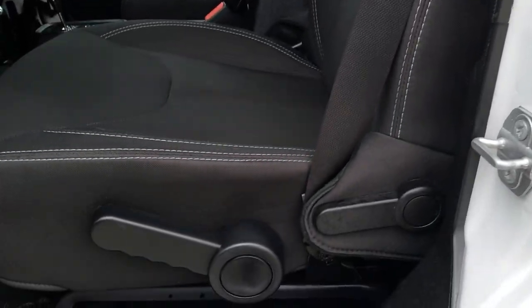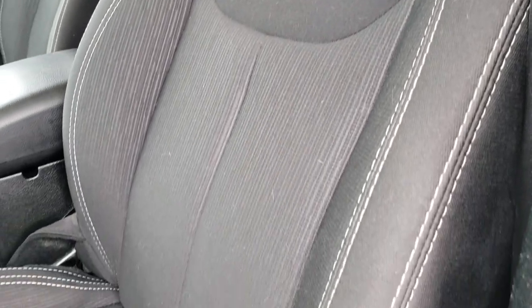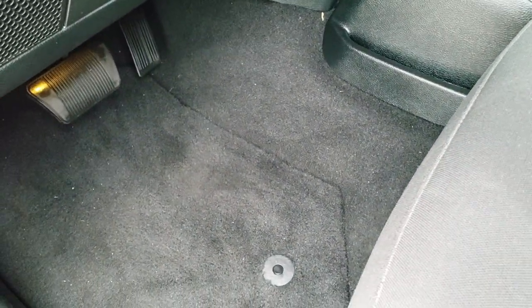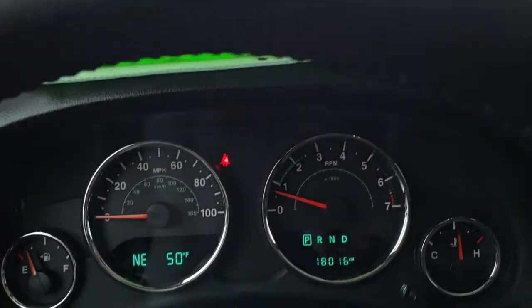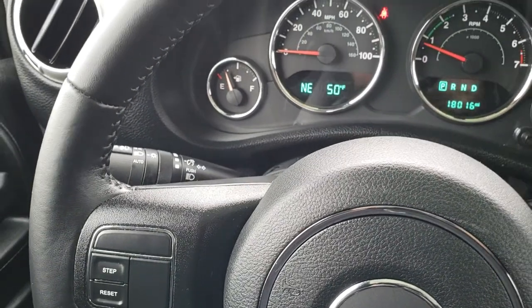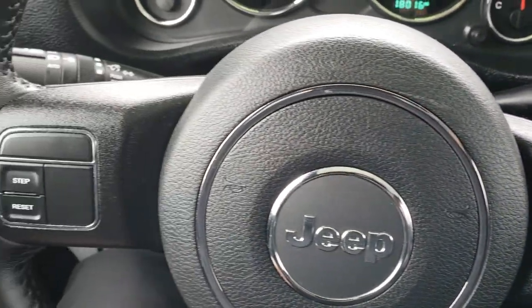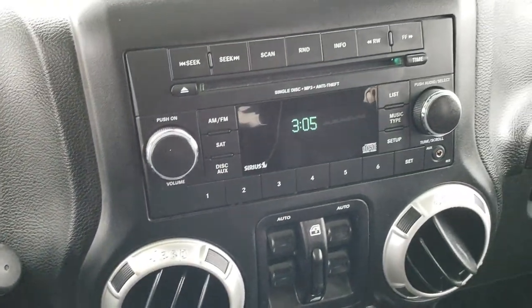Inside, the Sahara package gives you the black cloth interior. There are no rips or tears on the seats. You get the Sahara stitched into the backrest. Driver seat height adjuster. We have factory floor mats throughout on this vehicle. You can see that this Jeep has 18,016 miles. Instrument cluster is nice and clean. You get a leather-wrapped steering wheel, cruise controls on the right, and information center controls on the left.